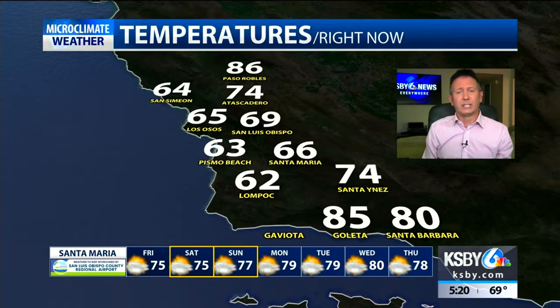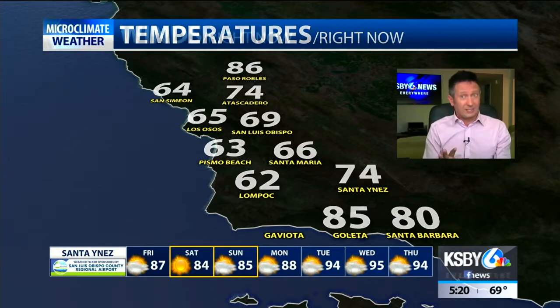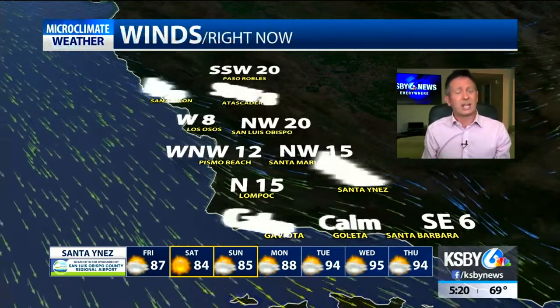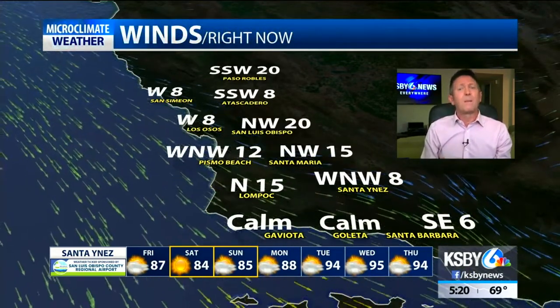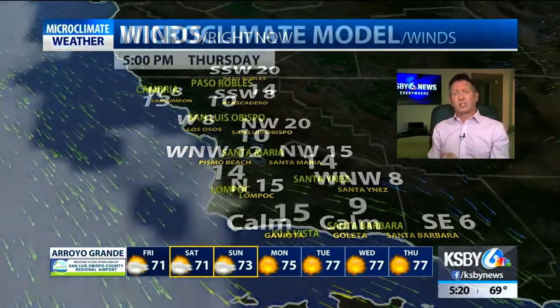Turning to local conditions — we're in the 60s for most of the coastal valleys and beaches right now. South coasts are warm, 80 to 85 degrees, and north county conditions into the middle 80s. Atascadero is at 74, that's pretty nice. There's a breeze of 15 to 20 miles per hour, and that's why we saw sunshine at the beaches today.